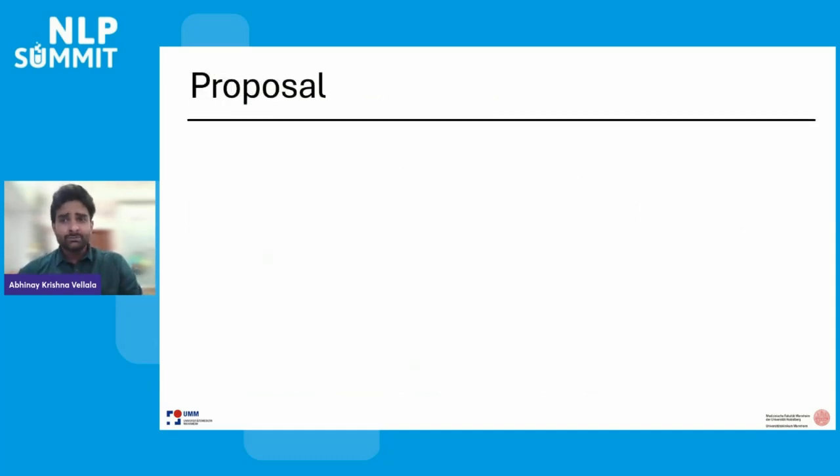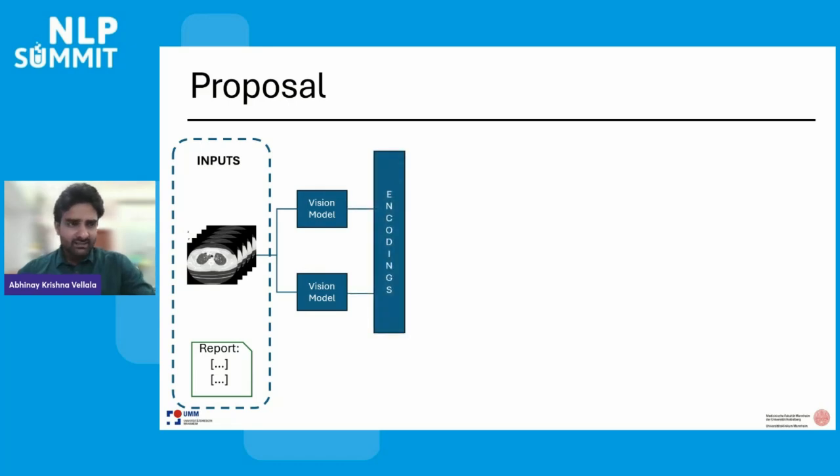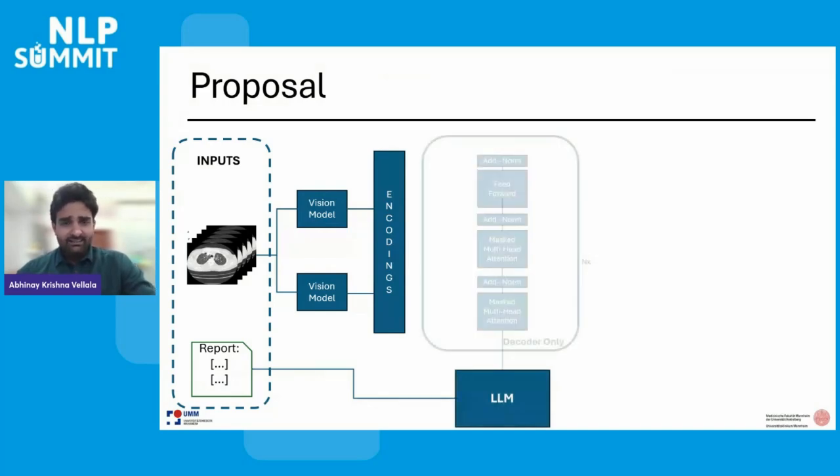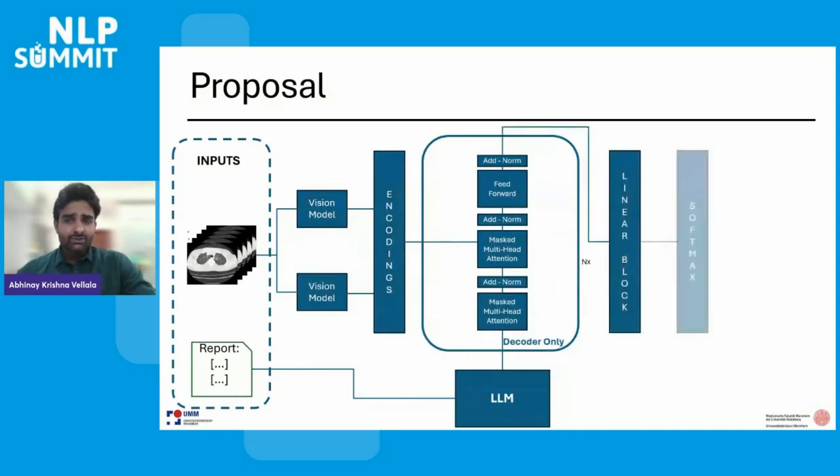I'd like to introduce you to the proposed methods to efficiently generate text reports from medical images. We have images and reports as input. We train multiple vision transformers to extract encodings. The models are mainly classifiers, and we are also looking at including segmentation, object detection, and object localization. The reports are processed through an LLM where we extract the final embeddings, and these embeddings are then processed into a decoder-only transformer architecture where we concatenate the encodings from the vision model. We process this step n times, where n is a hyperparameter, then pass the combined encodings through a linear block and a softmax layer to get the reports as output.